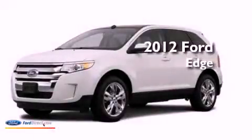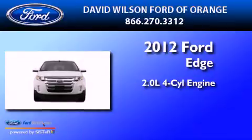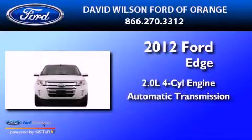This is a 2012 Ford Edge. It features a 2.0-liter four-cylinder engine and an automatic transmission.